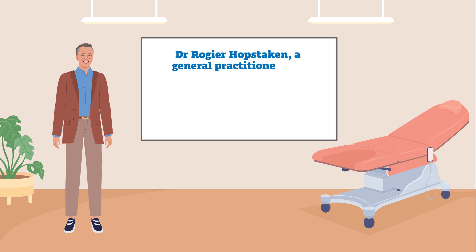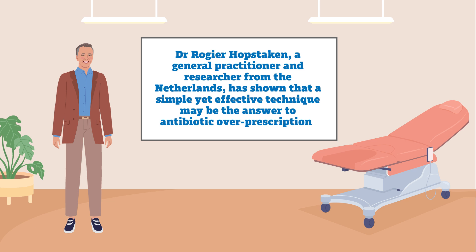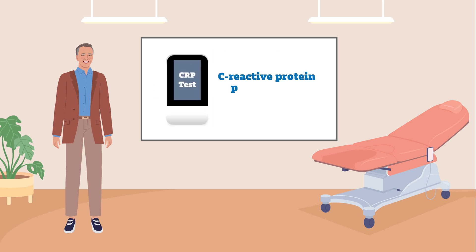Dr. Rojia Hopstarken, a general practitioner and researcher from the Netherlands, has shown that a simple yet effective technique may be the answer to antibiotic over-prescription. This technique is called C-Reactive Protein Point-of-Care Testing, which assesses blood levels of a protein produced by the liver in